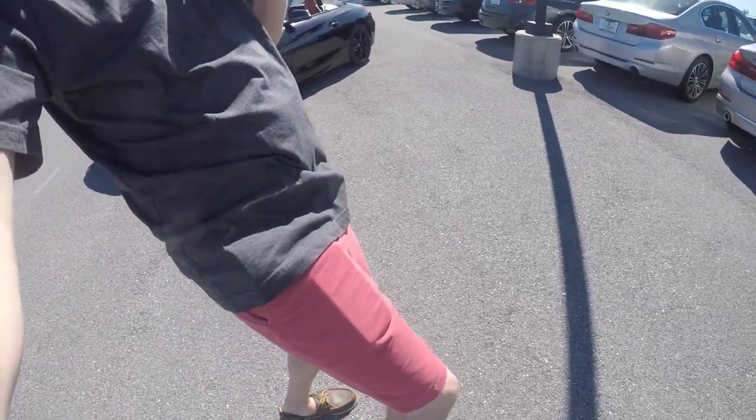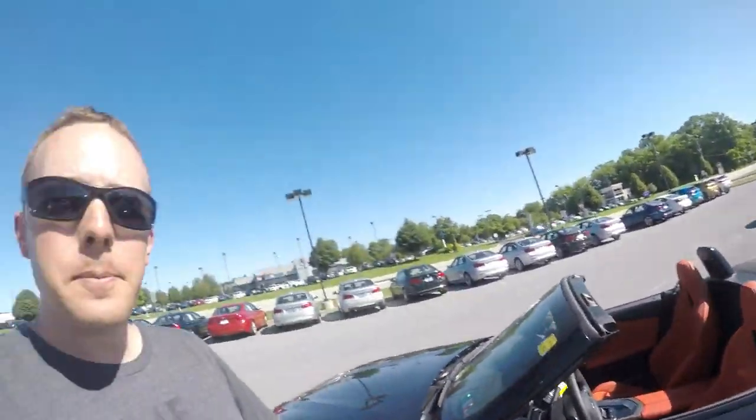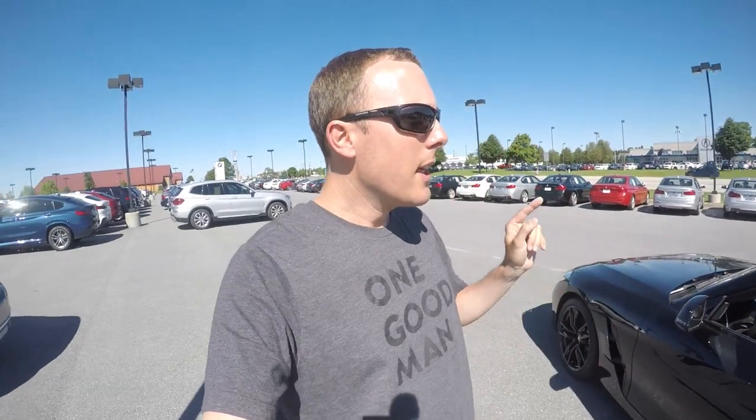Hey everybody, this is Dan for Gammon Neon Cars. Welcome back to the channel — if you are new, hit that subscribe button, like button, and notification bell to make sure you get all my uploads. Today I am back at my home away from home, Sun Motors BMW, and we are taking a look at the brand new 2019 BMW Z4. This is the fourth generation BMW Z4, so let's take a look.